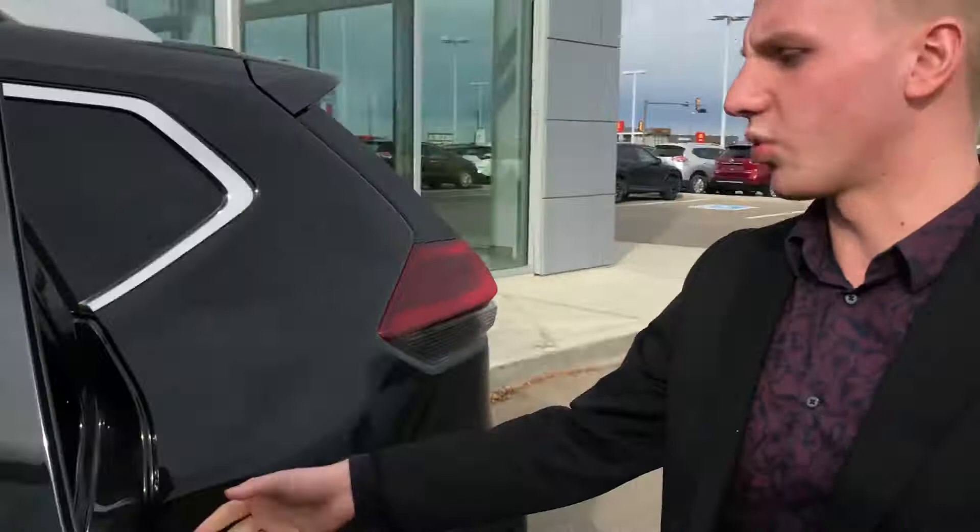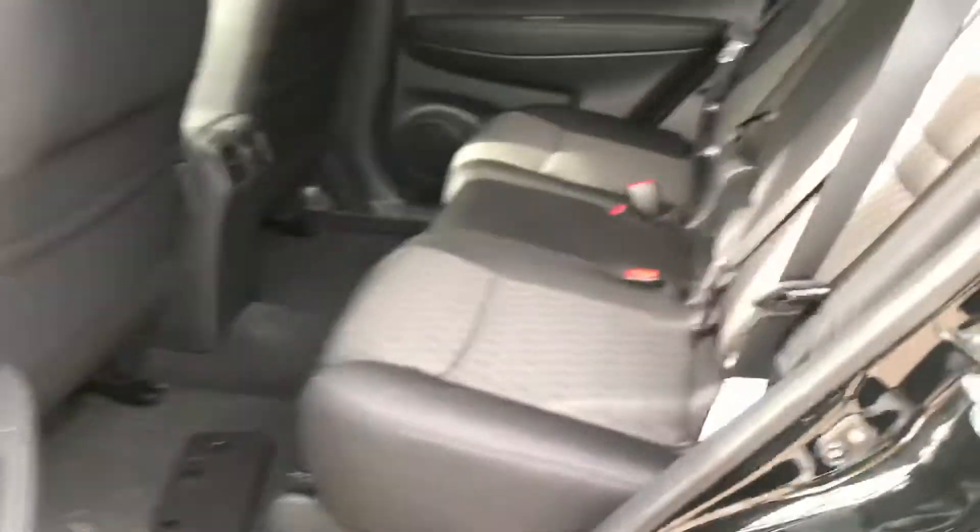And then, of course, in the backseat, you have lots of room in these Rogues as well for any family members or passengers you may have.